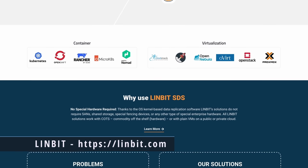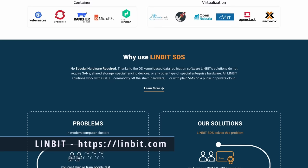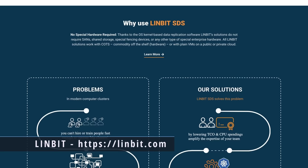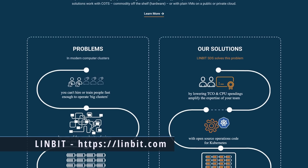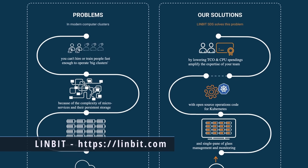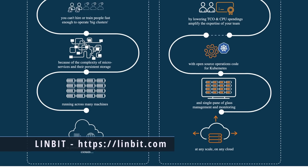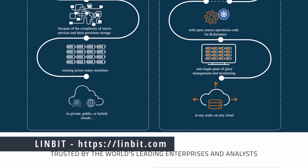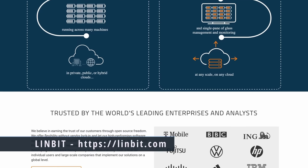With DRBD and LinStore, you can have high-speed replicated block storage in almost any configuration — whether it's Kubernetes, Apache Cloud, or OpenNebula. There's even DRBD Proxy for long-distance replication. DRBD is a great way to ensure good data recovery and backups, and if you have a cluster with multiple nodes and one fails, the backup nodes will have the data you need. Go to linbit.com — that's L-I-N-B-I-T.com — to check it out.